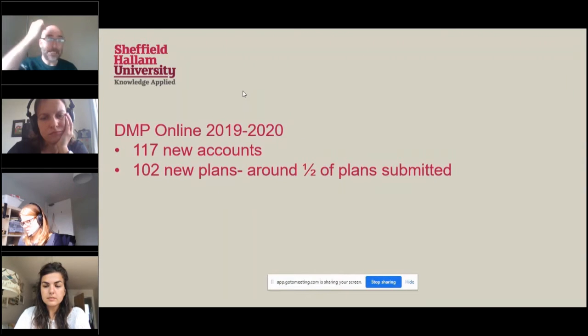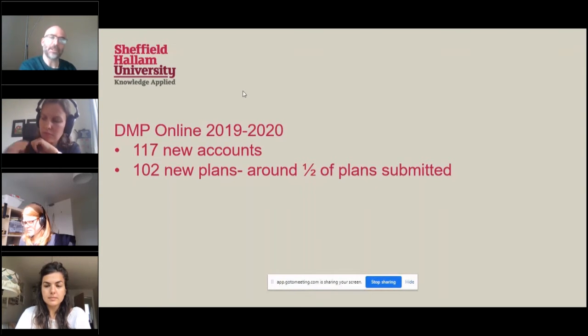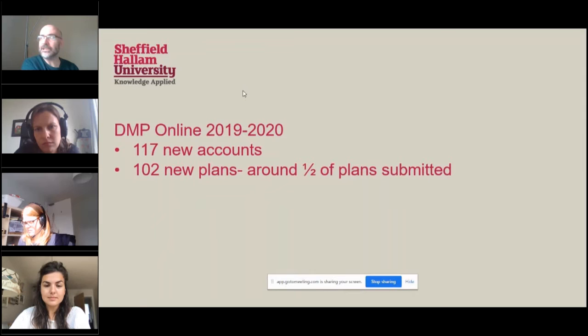Looking at the use of DMP Online over the past year, we've had 117 new accounts created and 102 new plans, which represents about half of the plans we've received. That's a reasonable amount to justify to the purse holders that we want to keep DMP Online, though people also download templates from our website or use local documents. Maintaining the guidance and templates on DMP Online — including making sure all links are working after a university website reshuffle — is another part of my job.